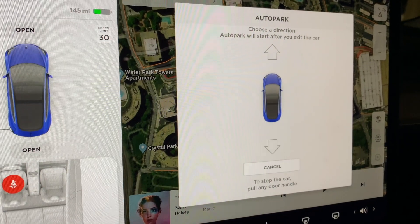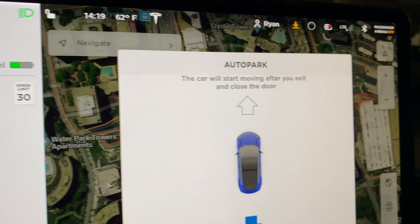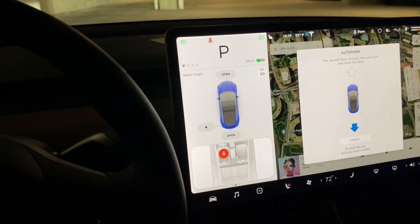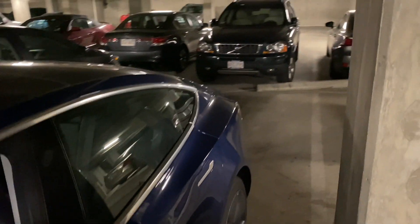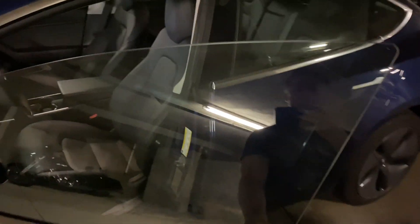I'm going to back into the space that I'm in front of. The car will start moving after you exit and close the door. Okay, here's the spot I'm backing into — I just pulled straight out of it. Let's close the door and see what happens.